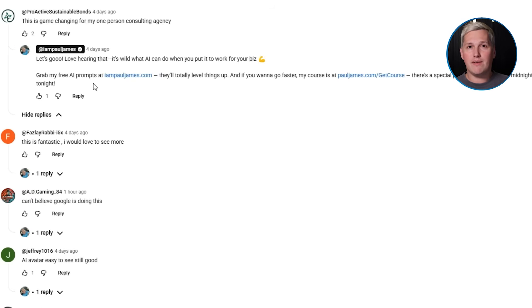And if you have not already dropped a like and commented below, do that now. I will reply with a link to that free training on how to turn tools like this into real income.